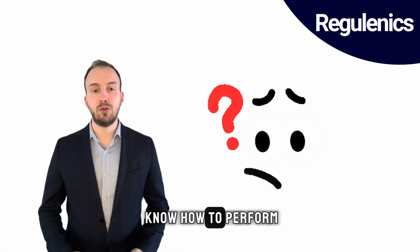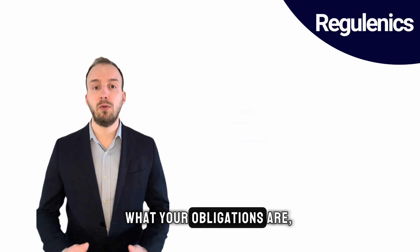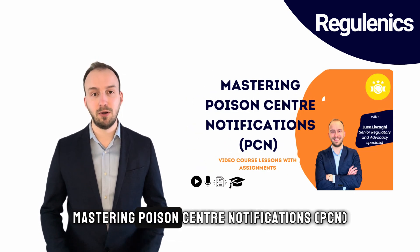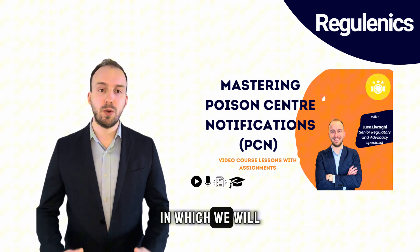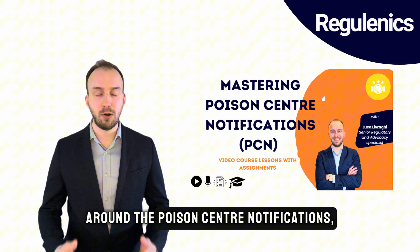So if you don't know how to perform a PCN or don't know which information you need to gather or what your obligations are, I have prepared a course titled "Mastering Poison Center Notifications," in which we will go through all the basic concepts around poison center notifications.